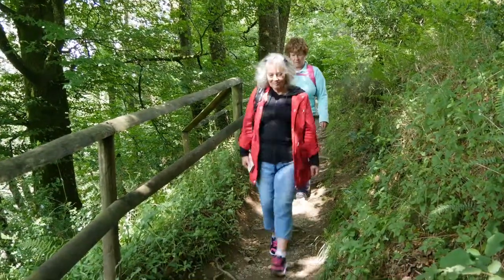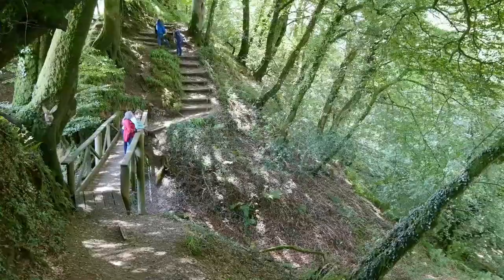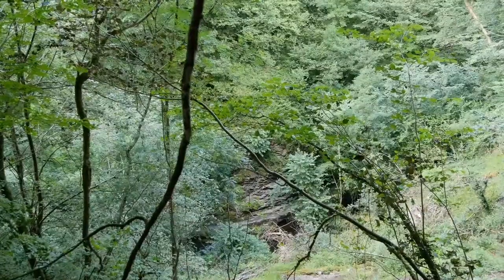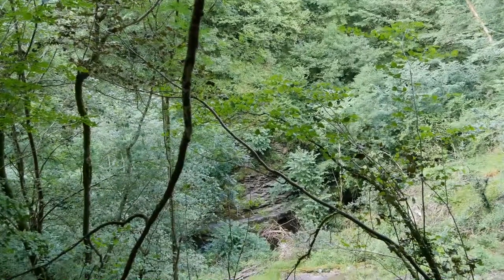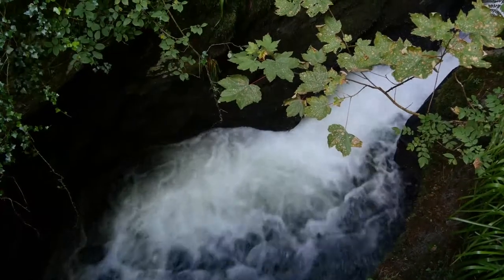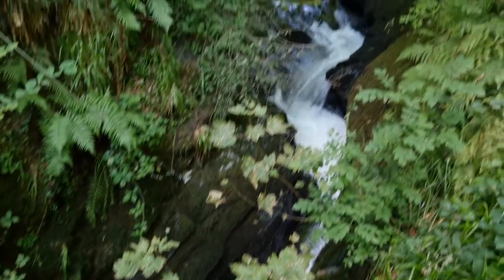Starting along the upper path, the circular walk is about three miles long. This part of the walk is fairly easy, with spectacular views down to the gorge below. Eventually the path leads down to the bottom of the gorge, where the River Lid crashes and flows in dramatic fashion.